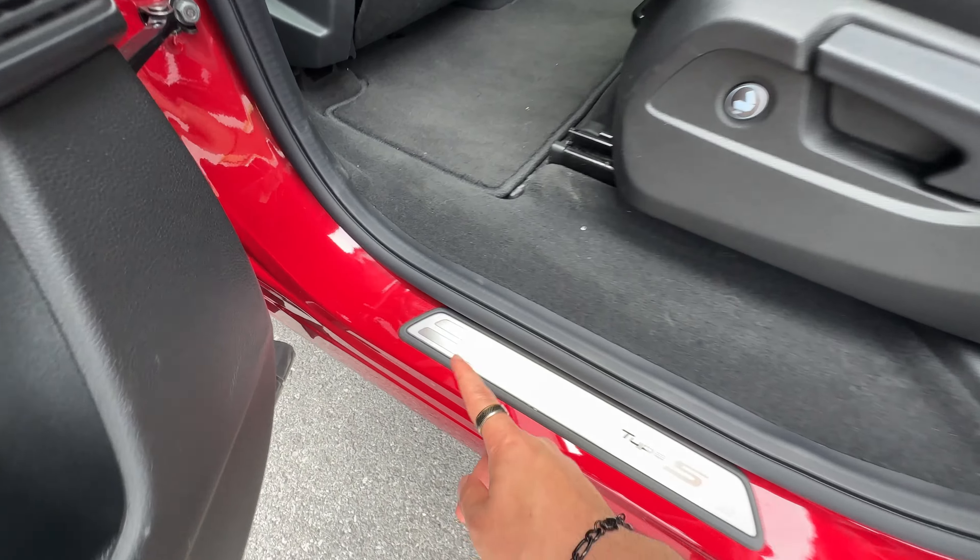Moving over to the digital infotainment display — plenty big, no complaints. It has wireless Apple CarPlay, wireless Android Auto, built-in navigation, and pretty much everything you'd want. The unfortunate thing about this screen is that you have to use it with this touchpad. Some people like it, some people hate it — personally I'm not a fan. For 2025, they've reportedly moved toward a touchscreen, which is a welcome change. In 2024, it has a bit of a learning curve but once you get the hang of it, it's easy to navigate and doesn't glitch. I just prefer touchscreens.